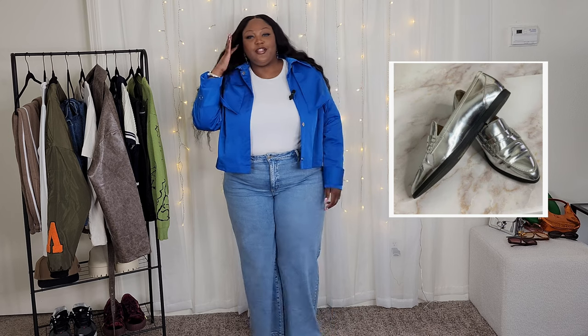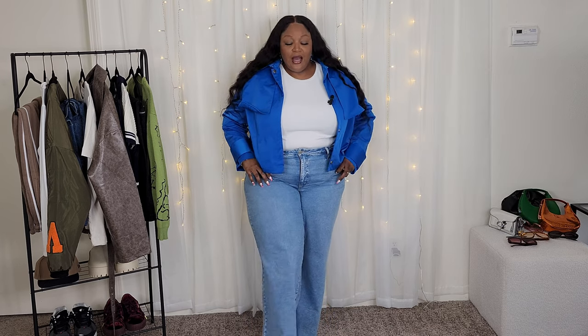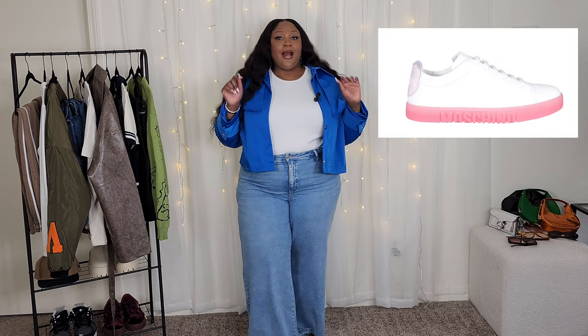For shoes I went with these really old Michael Kors loafers that I've had for probably a decade. I've seen similar ones in the Sam Edelman brand, so I'll probably link those. I think Coach actually has a pair with a chunky lug sole that I was eyeing too. Another option I was thinking of was plain white Air Force Ones, or I have these pink and white Moschinos that I thought would bring in the pink from the sunglasses.